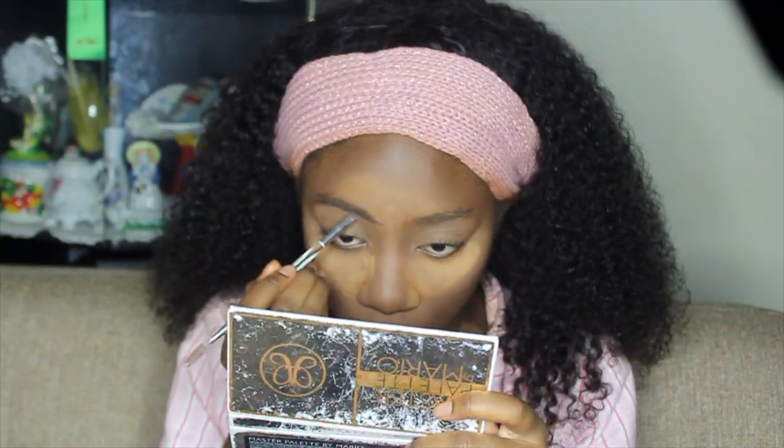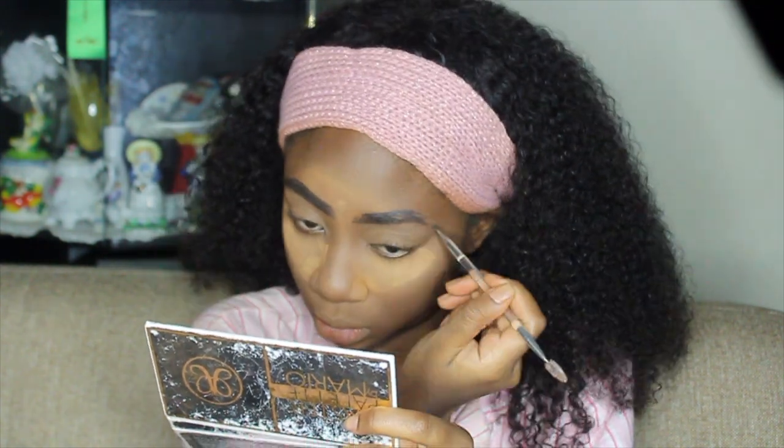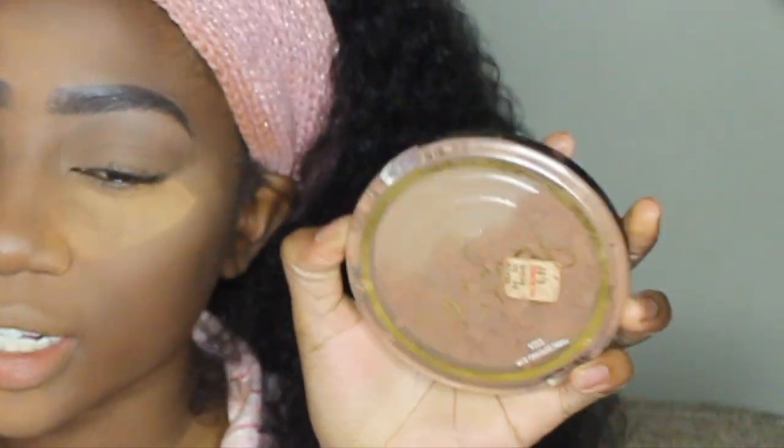I've been getting really oily on my forehead lately so I try to put more powder up there than I used to. Then I go in and contour, and I'm going to use my Kiss Professionals eyeshadow in the color Bow Ruben. Now I'm going to speed through my eyebrows using my Anastasia Dip Brow.